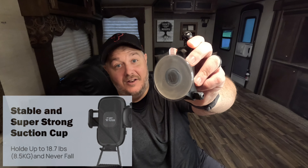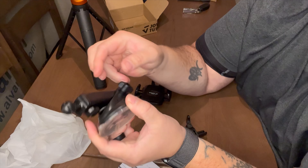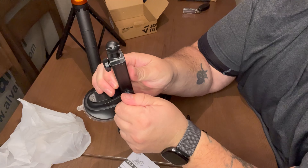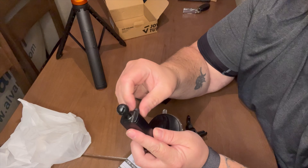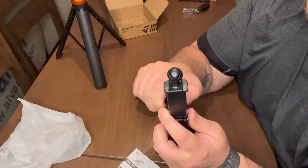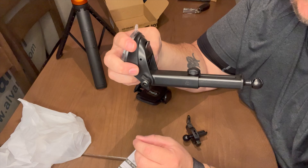A lot of times when you get products off of Amazon, it's just in a regular brown box — nothing too fancy about it. But you can definitely tell that they spend some money in their marketing. This is a very nice box that they have here. So we'll start by just taking everything out. All right, we have our three items here.